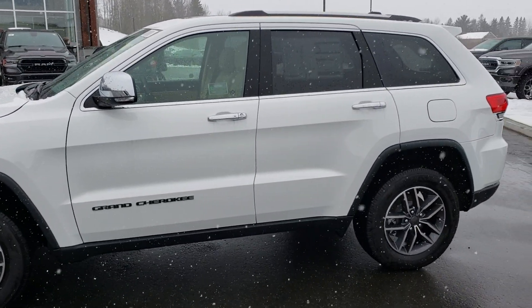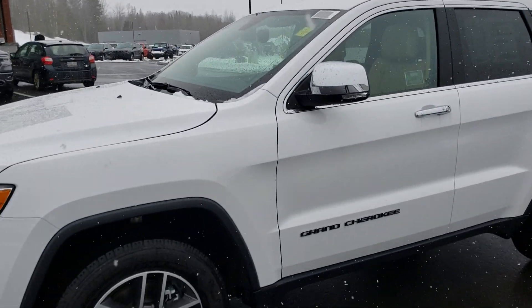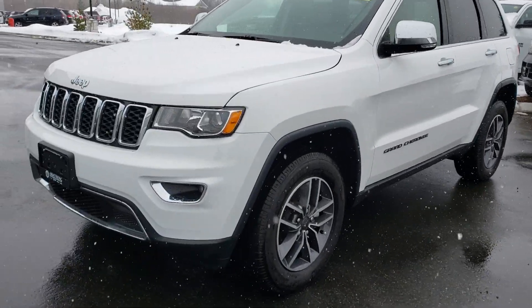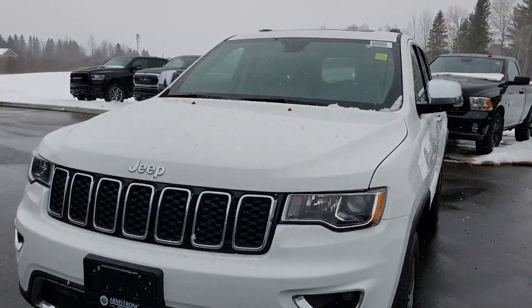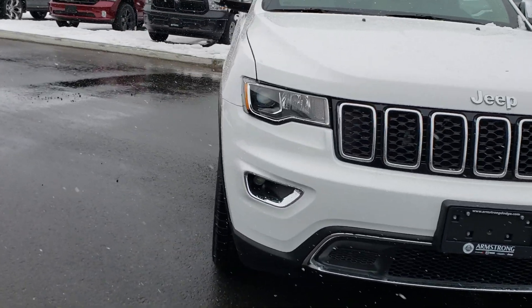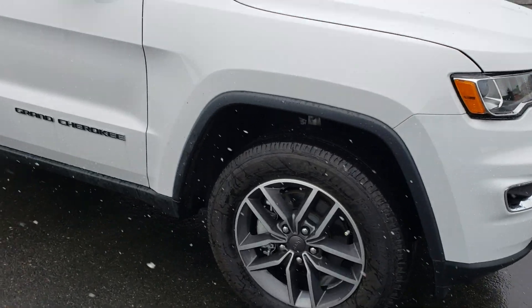This Grand Cherokee Limited is in a beautiful bright white color, which looks really good on the Grand Cherokee, especially with the chrome package added to it. It has nice bright projector headlights, fog lights, and good-looking rims on this one.